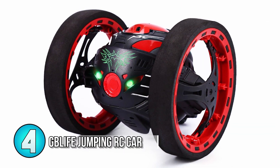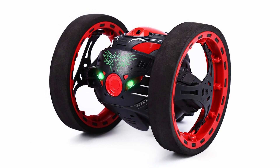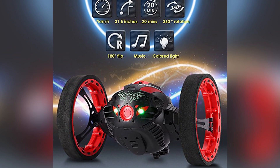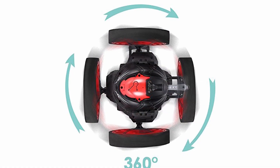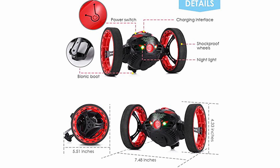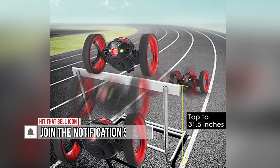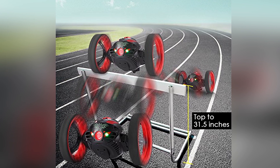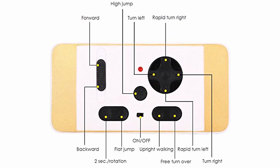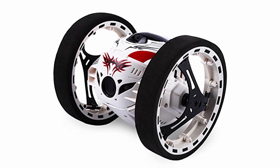Number 4: GB Life Jumping RC Car. If climbing walls wasn't your thing, how about an RC car that can jump 31.5 inches, or just over 2.5 feet, or almost a meter high. With a max speed of 4.3 miles per hour or 7 kmph, this RC can be controlled up to 165 feet or 50 meters away. Maxing out at a 25 minute battery life, this RC has a 360 degree high speed rotation, and a couple other secrets — the GB Life Jumping RC actually plays music as it races around and also puts on a light show.